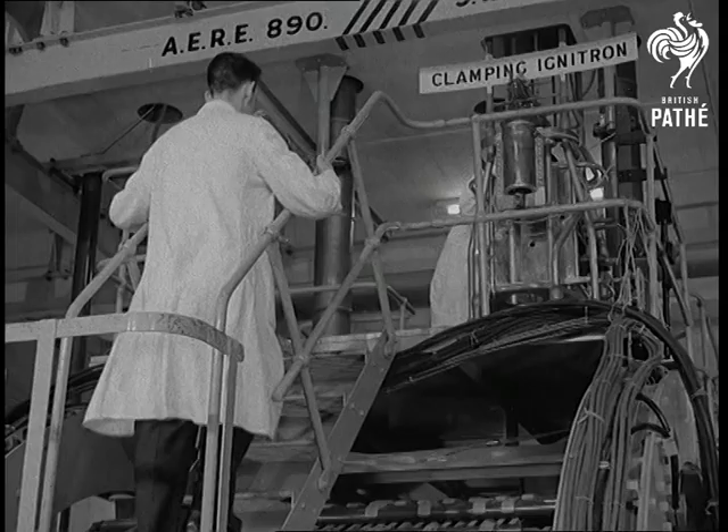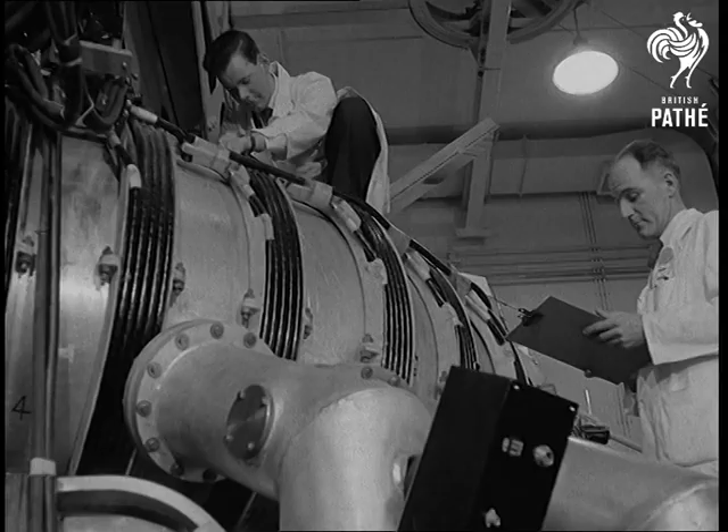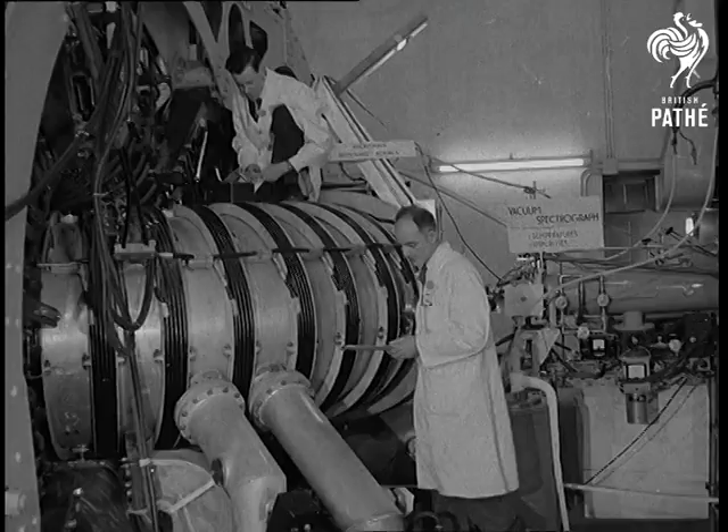The tube works like a neon tube, but infinitely hotter. A powerful current passes through heavy hydrogen atoms, fusing them together as happens in the H-bomb, but under control, while the electromagnet keeps them away from the tube walls like the stream of electrons in your TV set.